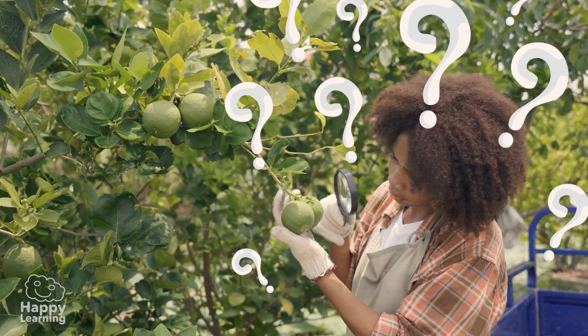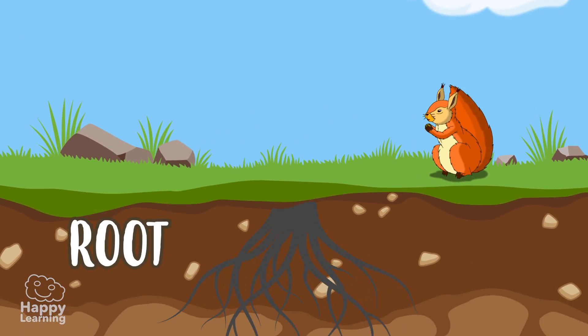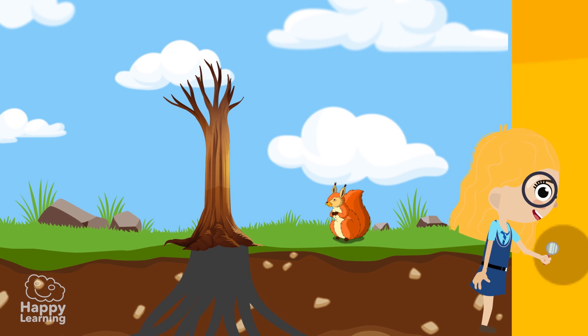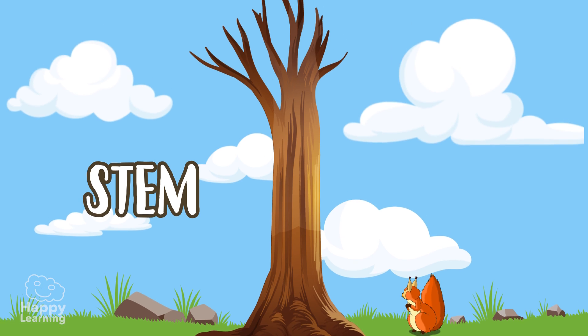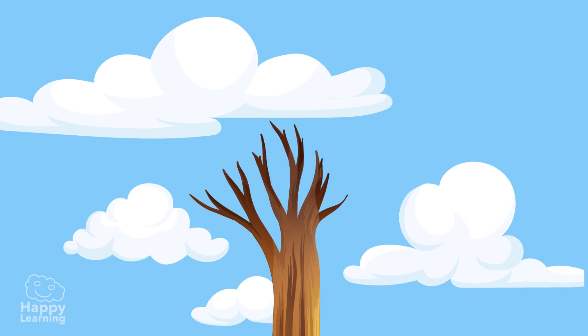Do you remember what a stem is? Plants are divided into roots, which grow downwards towards the centre of the earth; stems, which grow upwards and give support to the plants; and then the leaves.